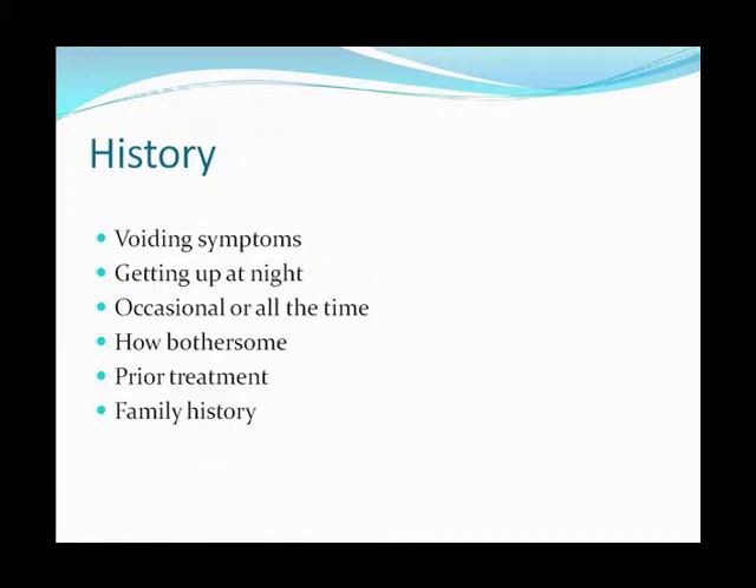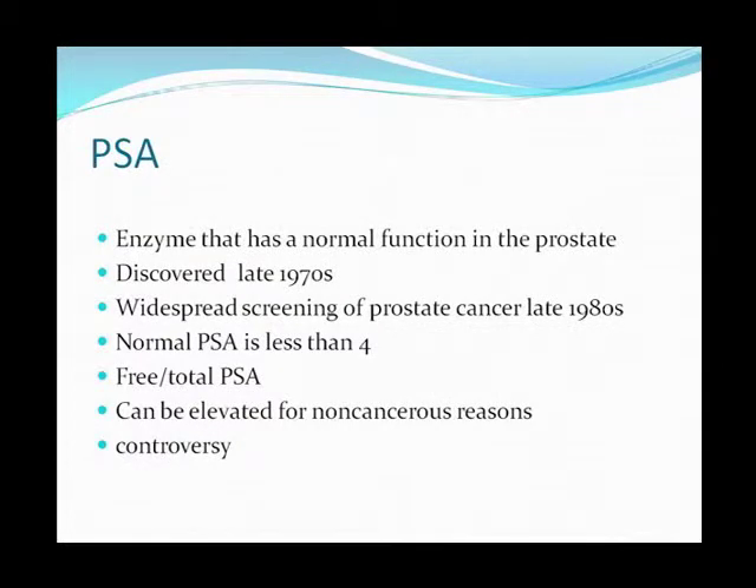The history is important — we want to know what kind of voiding symptoms someone has. Are you getting up at night? And how bothersome is it? PSA is an enzyme that actually has a normal function in the prostate. It helps break down semen, so it has a normal function.